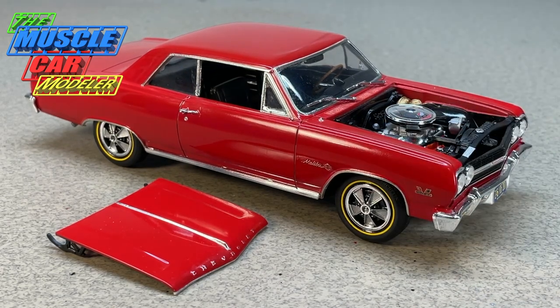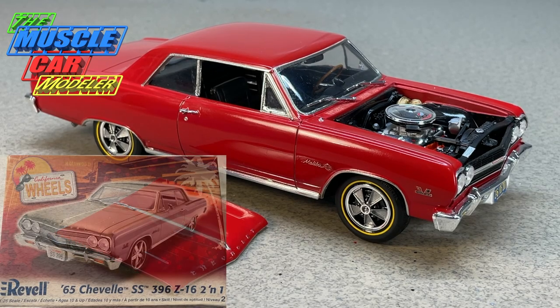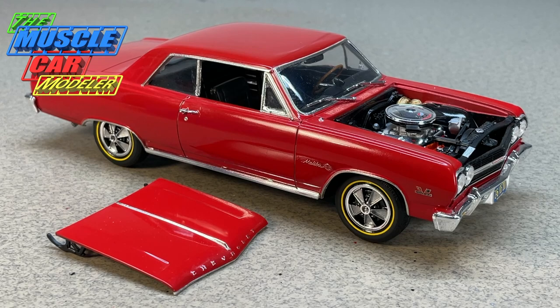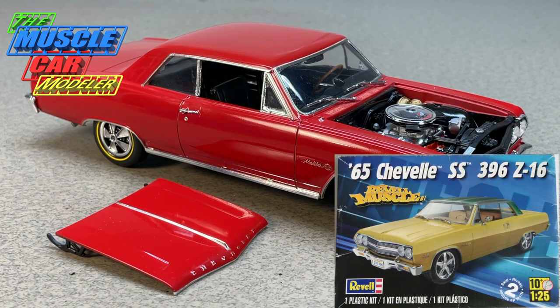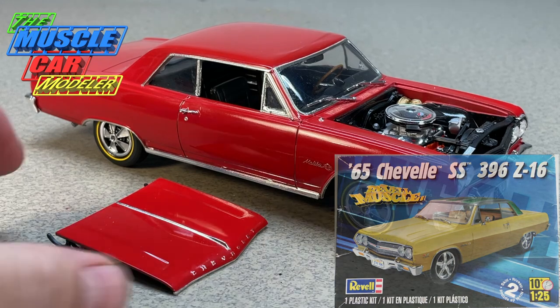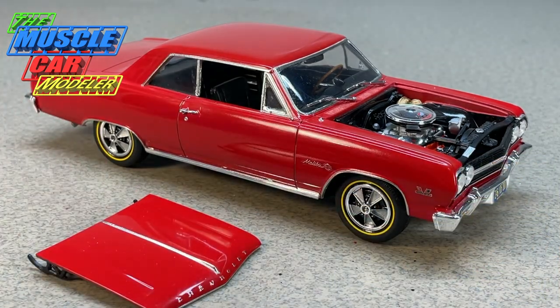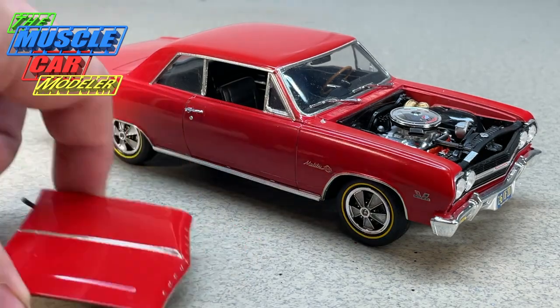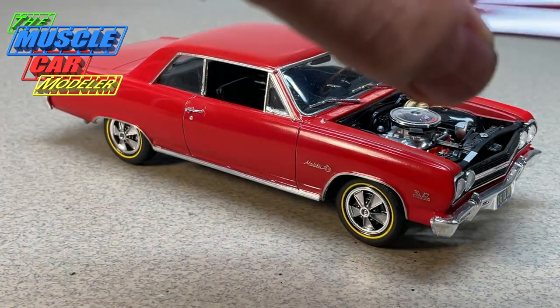I scored this in 2006, started to build it, and finished it in 2008 — I took my time and really enjoyed it. In 2007 they reissued the kit with different box art and some custom parts, while this issue was stone stock. Then again in 2013 they reissued it. I've always wanted to pick up another one and make a convertible out of it. The one and only convertible Z16 is unknown in whereabouts today — believed to have been crushed — but I wanted to make one and wasn't sure which color it was in.